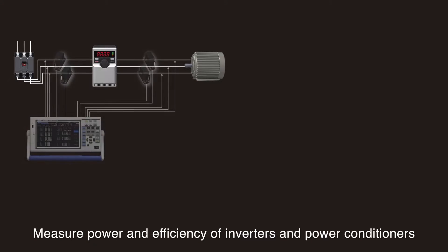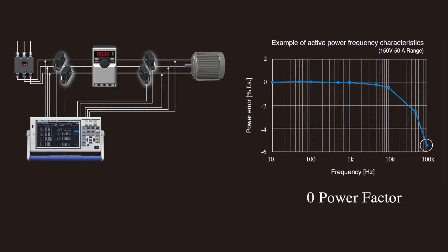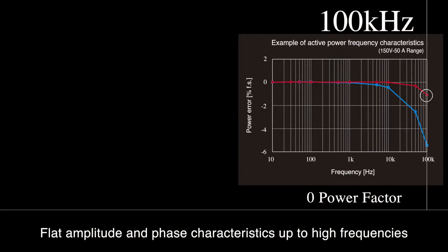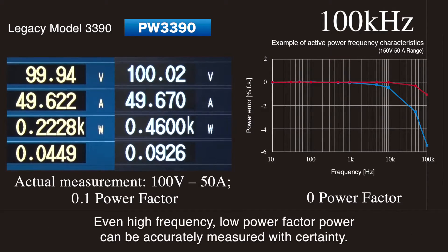With the PW3390, you can now measure the power and efficiency of inverters and power conditioners with true accuracy. Compared to the frequency characteristics of its predecessor, the PW3390 delivers flat amplitude and phase characteristics up to high frequencies. Even high-frequency, low power factor power can be accurately measured with certainty.